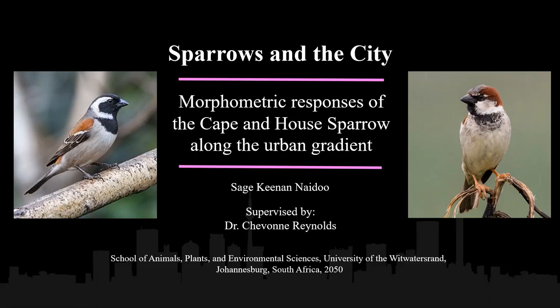My name is Sage Naidoo, and I'm an honours student with the University of the Witwatersrand in Dr. Siobhan Reynolds' lab. Today I would like to introduce you to my study, Sparrows and the City, which focuses on the effects of urbanization on the morphometric responses of sparrows within South Africa. I will specifically be focusing on the broad outline of the approaches that we took, as well as introducing you to some of our preliminary findings thus far.